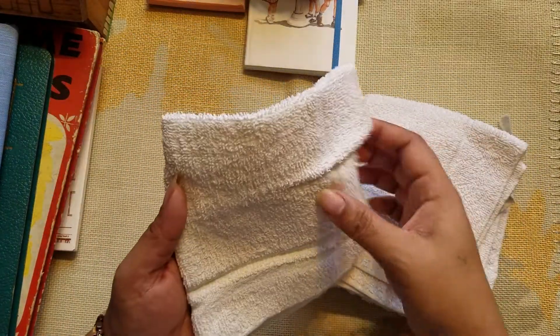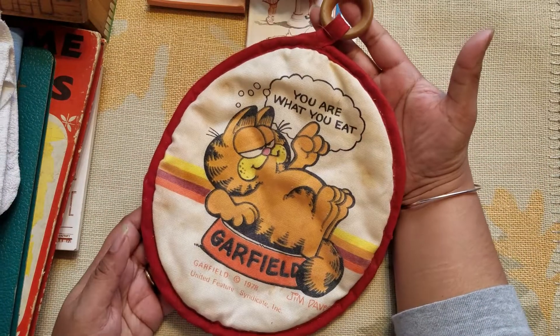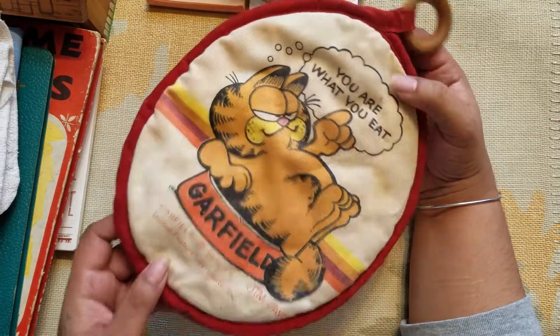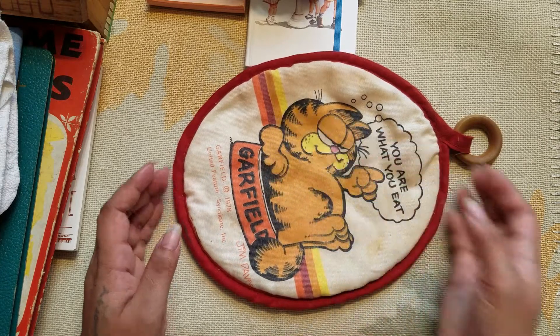These are for my house — I use these small washcloth rags for cleaning, and the white ones are nice because you can bleach them and use them again. This one is kind of dirty, but it's Garfield's from 1978. I figure I'll wash it a couple times to see if it gets clean, but I like to put it on my counter when I'm putting down a hot pan.